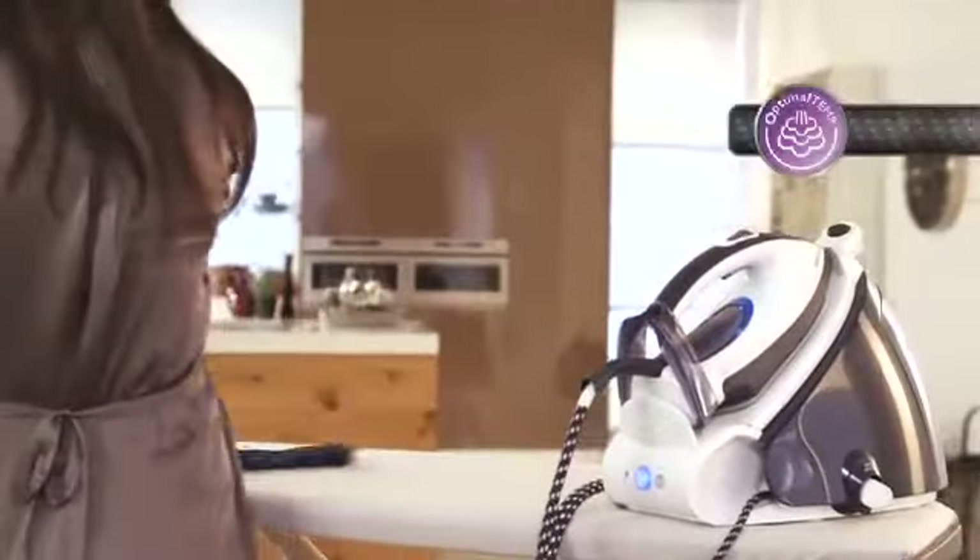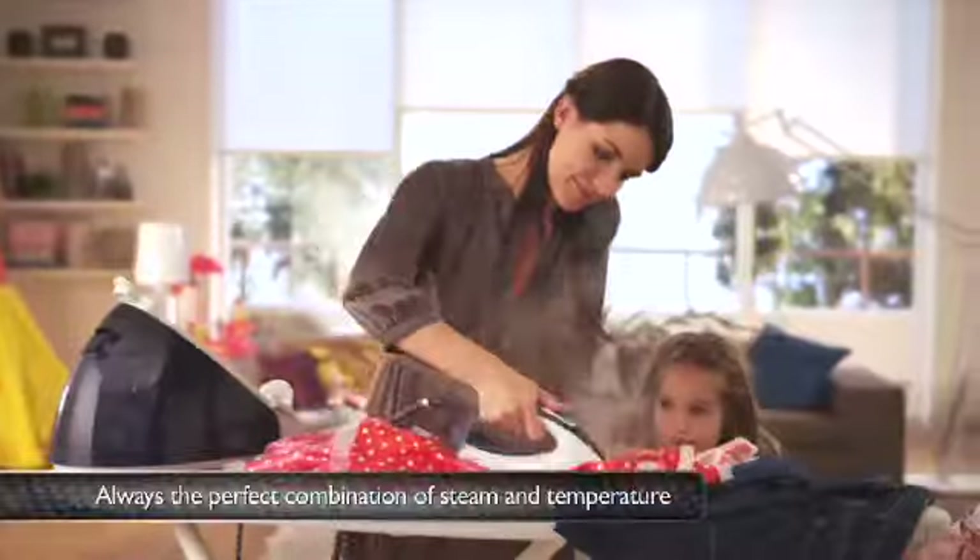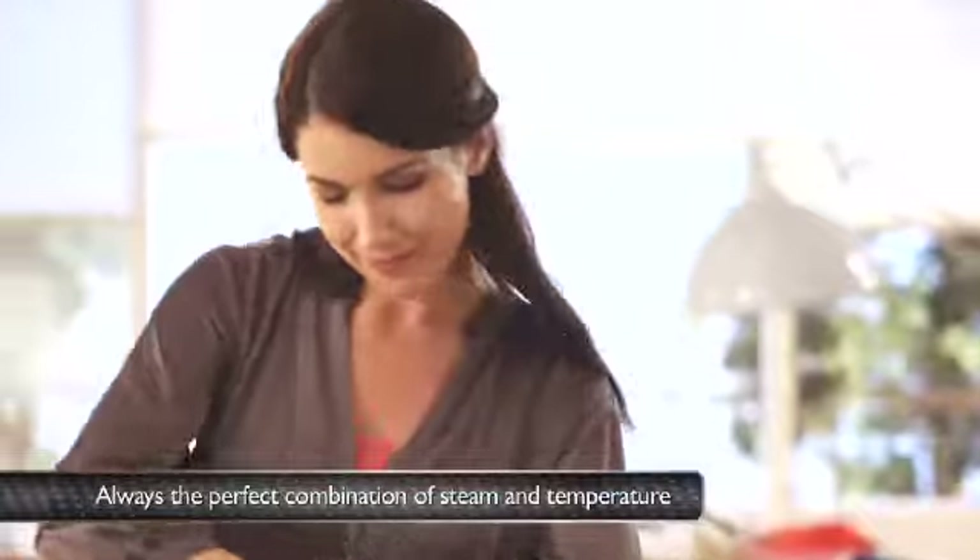The revolutionary Optimal Temp technology allows you to go from one fabric to another seamlessly, without sorting your clothes, adjusting the temperature, or waiting for your iron to heat up or cool down.